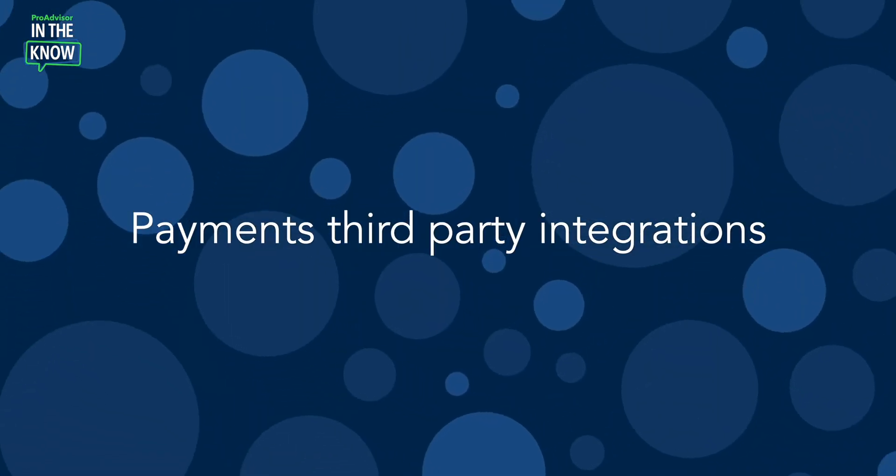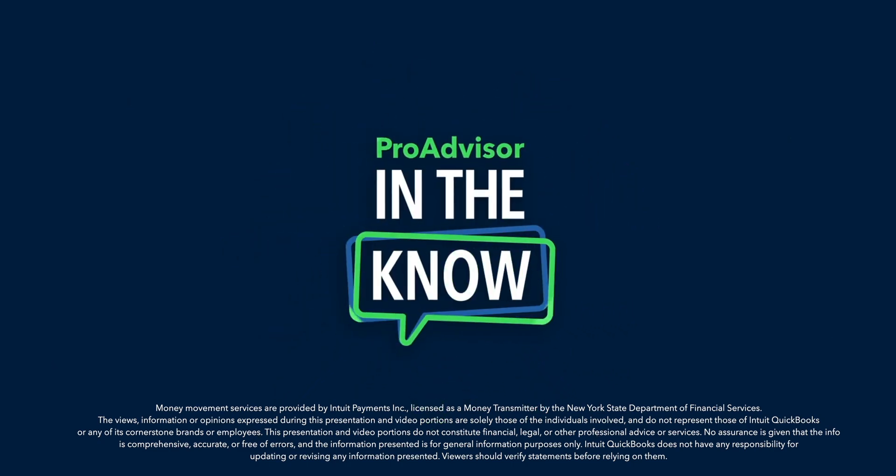On today's episode of In The Know, we'll be exploring updates to QuickBooks payments. We've partnered with other software providers to allow QuickBooks customers to get paid via QuickBooks payments through invoices originated in partner channels. Hey Pro Advisors, it's Jacqueline and you're watching In The Know where you can get exclusive access to demos of Intuit product enhancements by the leaders who built them. Let's jump right in with Sarah.